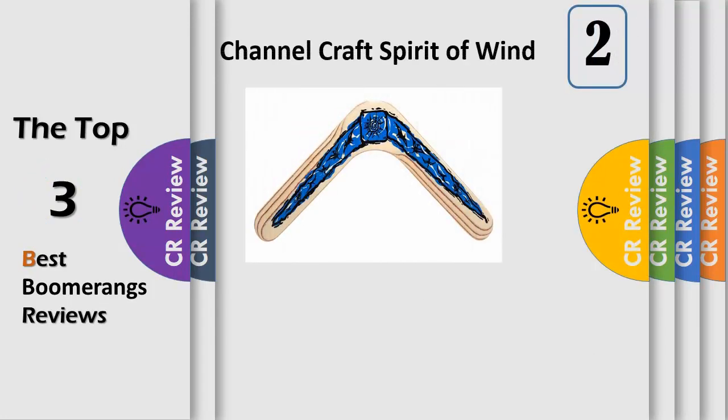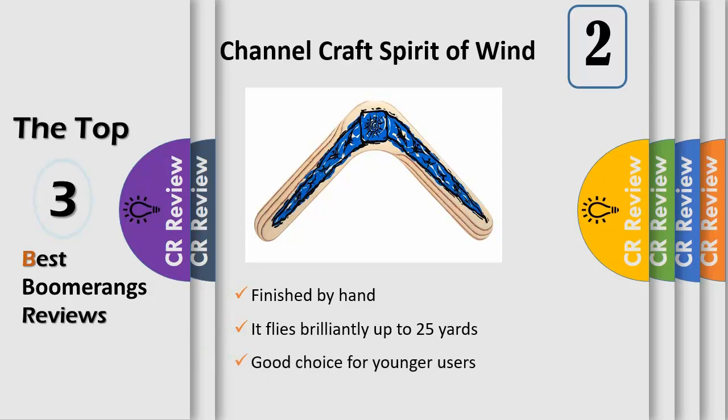This is a traditional boomerang shape handcrafted out of 5-ply birch wood. The Spirit of Wind is a fun and beautiful boomerang that's perfect for anyone who flies brilliantly up to 25 yards, which is perfect for the backyard or any open field. All Channel Craft boomerangs come with flight instructions. Can you master the Spirit of Wind?